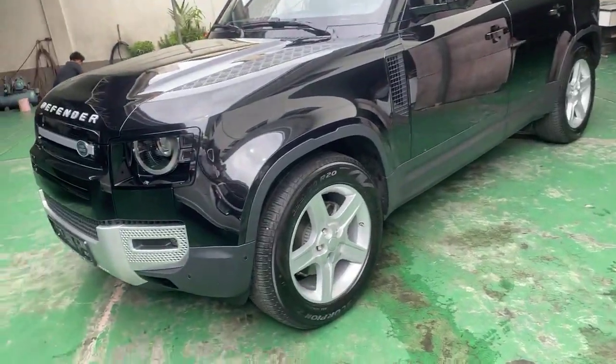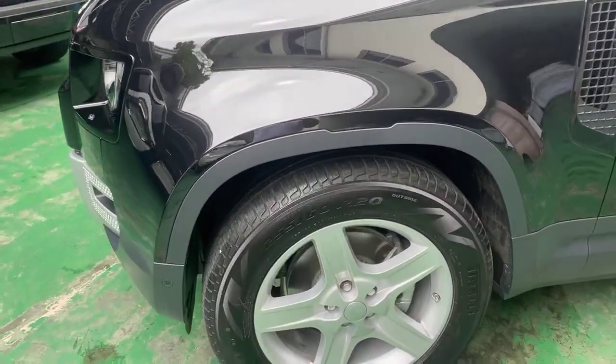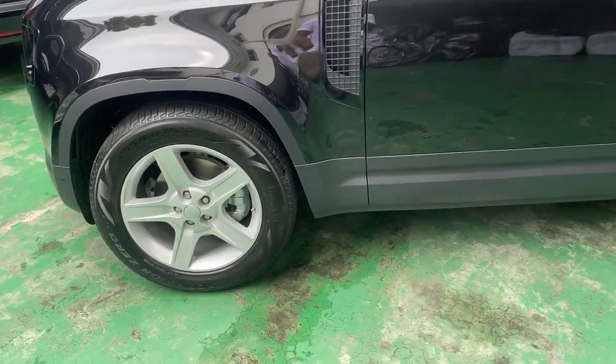Factory 20-inch wheels with 255/60/20 Pirelli Scorpion tires — they come standard on this vehicle.